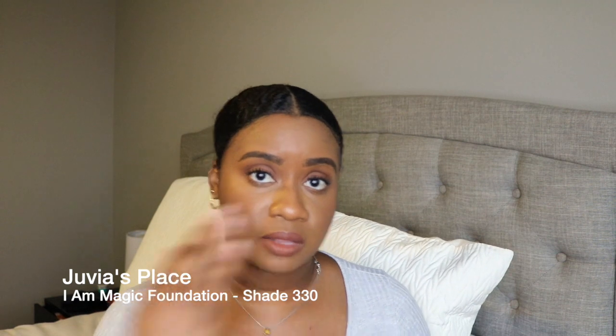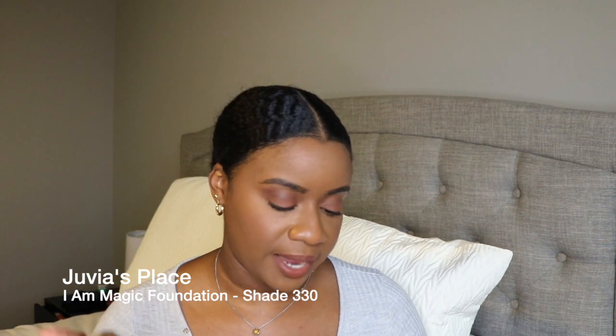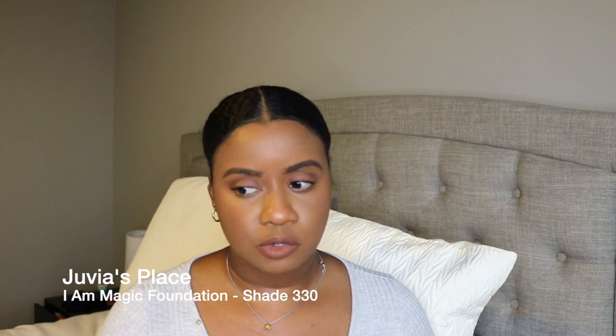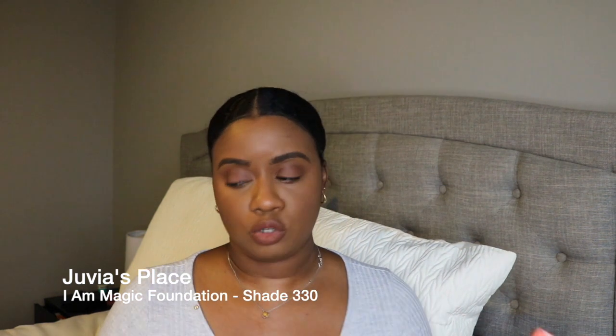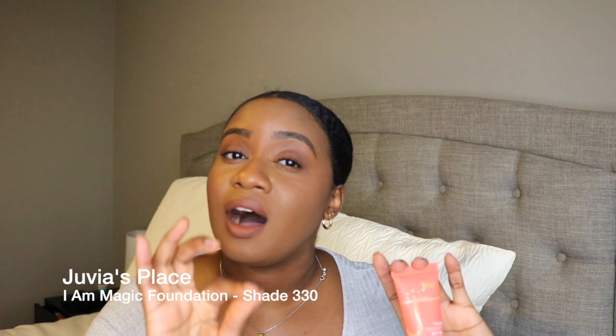The shade I wear — and I'm wearing it today in this video — is Accra, shade 330. It's described as for dark skin with olive or yellow undertones. The packaging is slim and functional. This is a full coverage foundation and a little goes a long way. I actually put quite a bit on my sponge today and realized I could have spread it further. I really like this foundation and it's affordable — I think it's around $20.